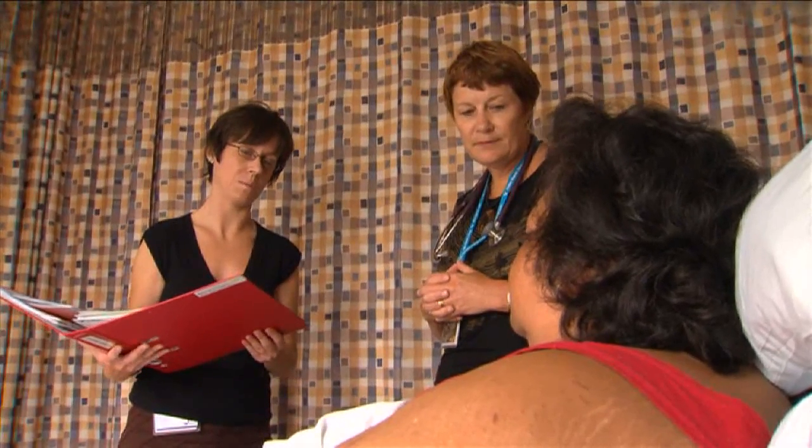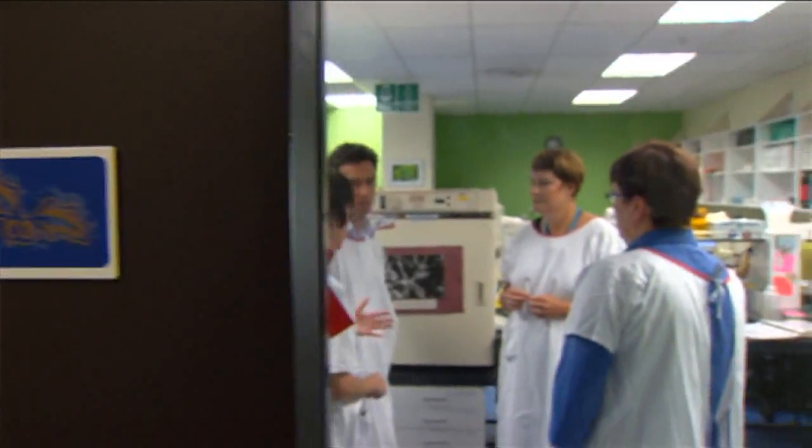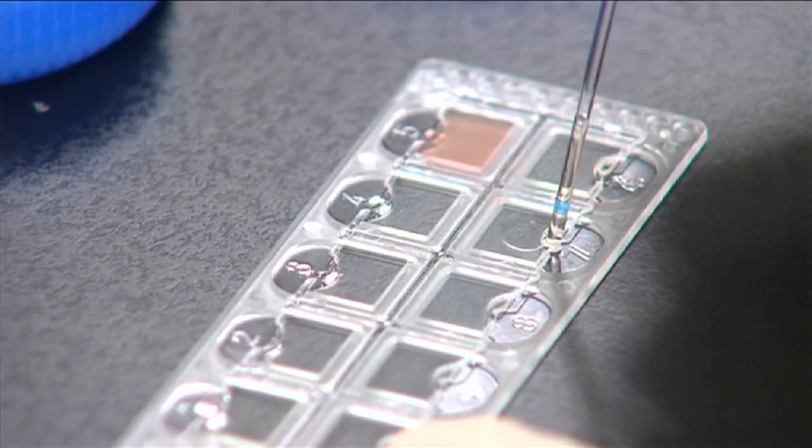When we're looking after patients we liaise with clinicians and give them advice on what is the best specimen to collect and how it should be sent to the laboratory. And then when it reaches the laboratory we work with laboratory scientists to determine how we culture these specimens.